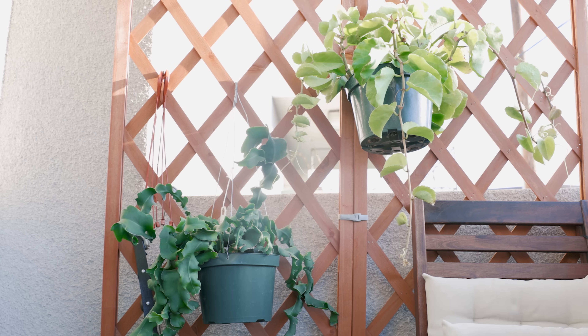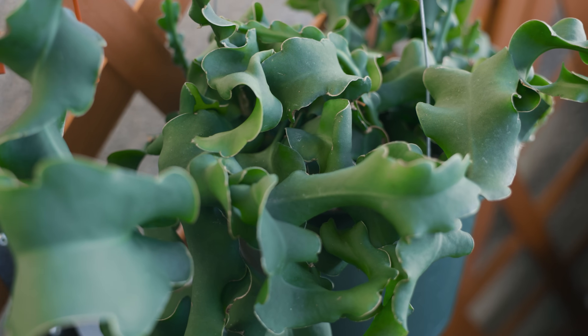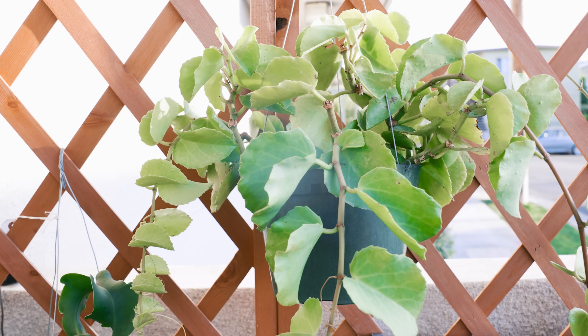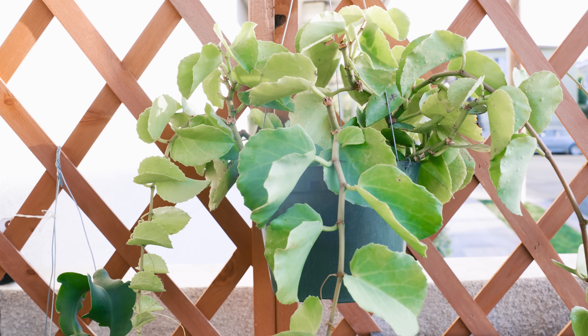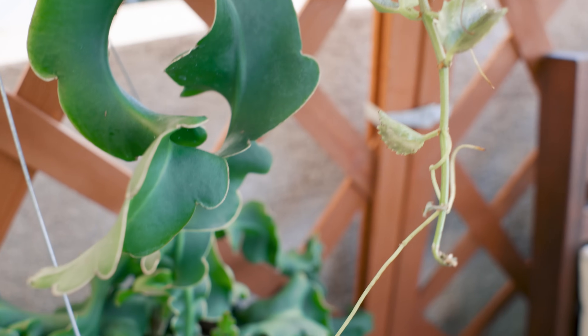The last two plants I own are currently isolated outside. These two were so unique and I've never seen them elsewhere at my local shops. Unfortunately, they had some signs of spider mites, so I've been treating them out here until they're clear of infestations.